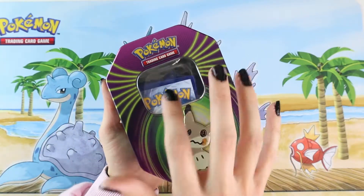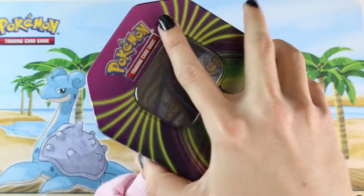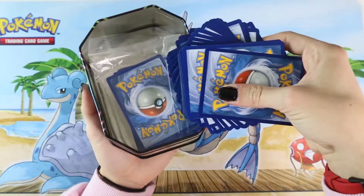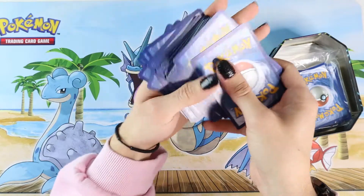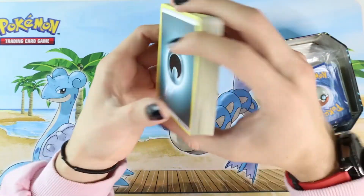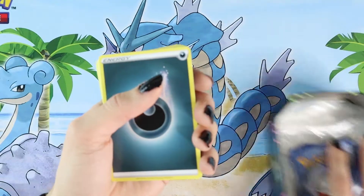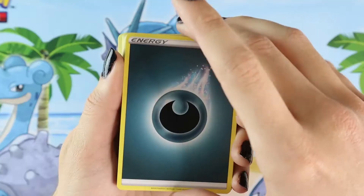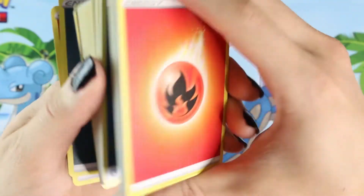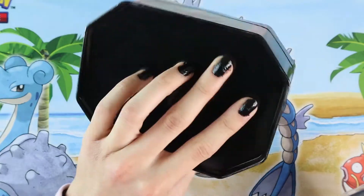Luckily the cards seem to all be facing down, so we're not gonna get too many spoilers. Let's open this puppy. There are so many in here — some right here and some in the bag. Holy cow, this is a lot. I think this is more cards in this whole tin than I ever get in a booster box video. So we got dark energy, water energy — wait, are these all just energies? Let's get the real show on the road with these Ziploc bags filled with Pokemon cards.